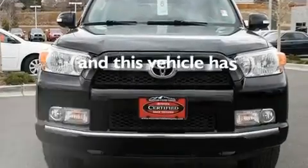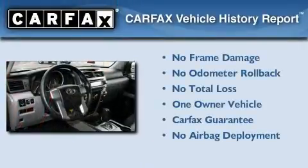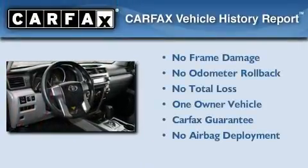This vehicle has fewer than 33,000 miles on the odometer. This SUV has had only one owner, and it qualifies for the Carfax buyback guarantee.